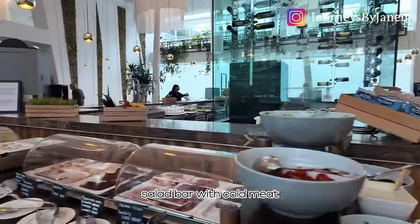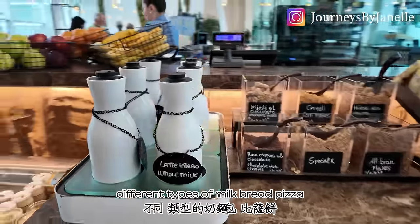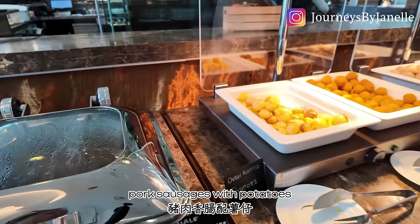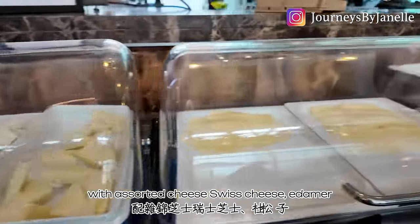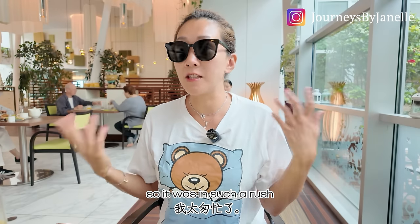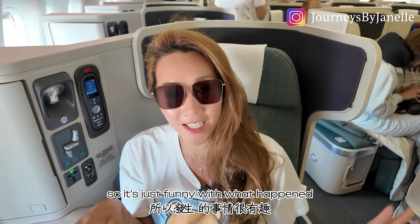This is the breakfast at Sheraton — bread, salad bar with cold meat, fruits, yogurt station, different types of milk, bread, and even pizza. Well, we're in Italy after all. Muffins, assorted pastries, cookies, baked beans, bacon, pork sausages with potatoes, falafel, eggs, fresh mozzarella, assorted cheese including Swiss and Edama cheese. They even have sparkling wine. Anyway, long story short — I got to the airport yesterday and found out my flight is actually today. It was so fun, I was in such a rush, but I finally boarded my flight to Hong Kong.